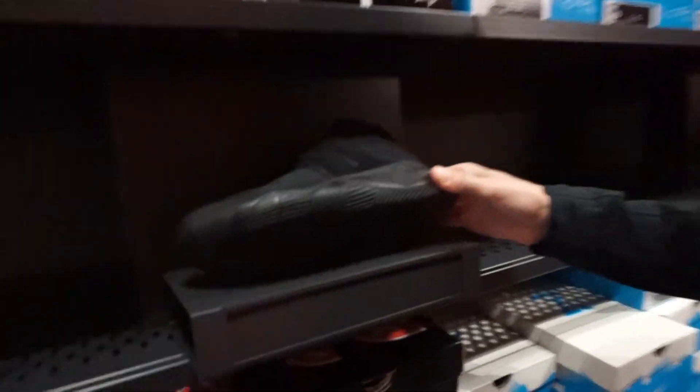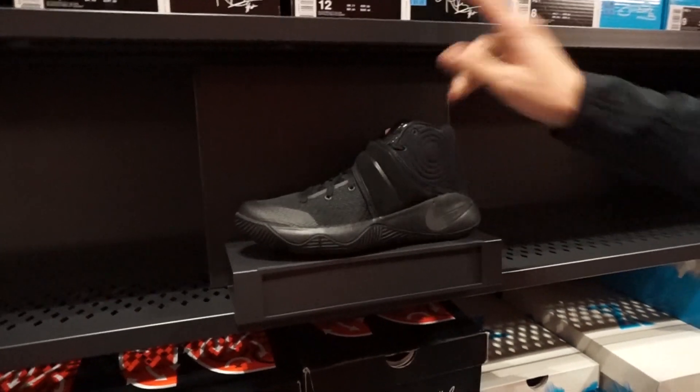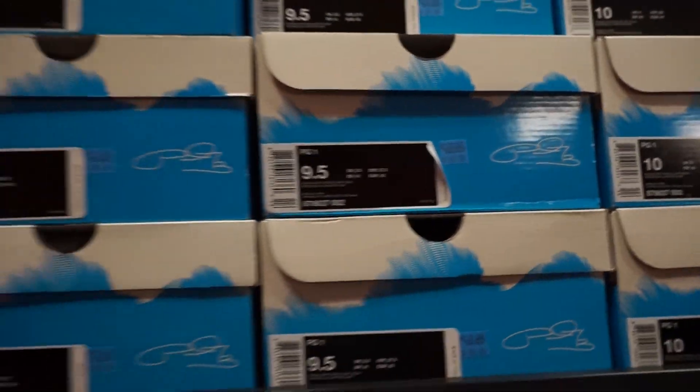Here's some Kyrie 2 triple blacks — 89 bucks, not bad. And there's some PG Ones right here for 89 bucks as well. They have my size but I already have way too many. They're loaded with sizes.